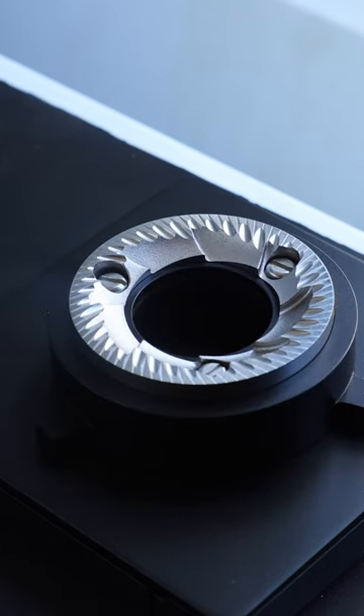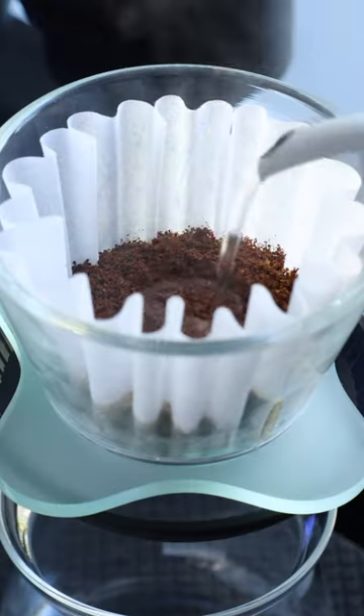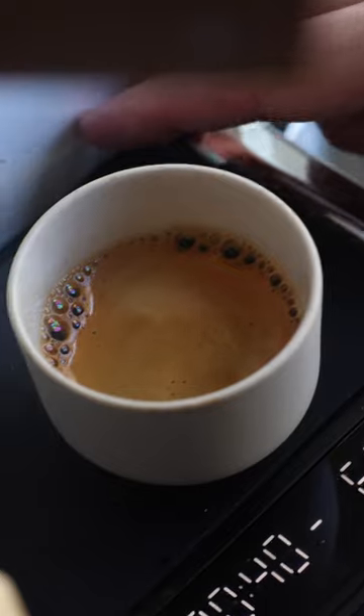So in the end, what you're tasting in that final cup of coffee isn't the burr size. It's the burr geometry, which is the blade design. It's the speed of those burrs that affects grind size distribution. It's the brew method, and of course, it's the barista's skill. So in my experience, the burr size just doesn't play a sizable role.